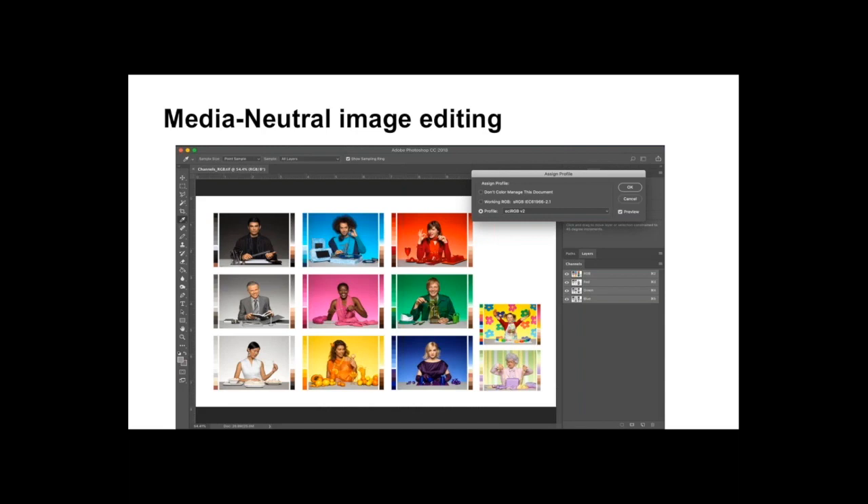Working on an RGB with a profile is referred to in the Ghent Workgroup PDFX workflow document as media neutral image editing. I am editing in RGB — it's media neutral. I'm not doing any specific tweaks for whether it'll be printed on an offset press, flexo press, or digital. I'm not deciding on the outputs. It's neutral for the media I will be using for final production. This is media neutral editing.